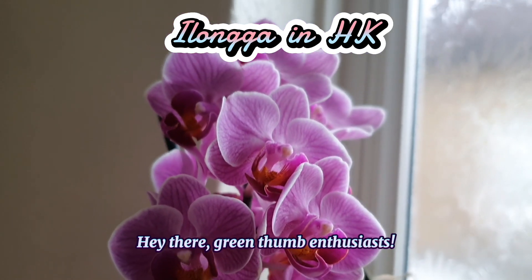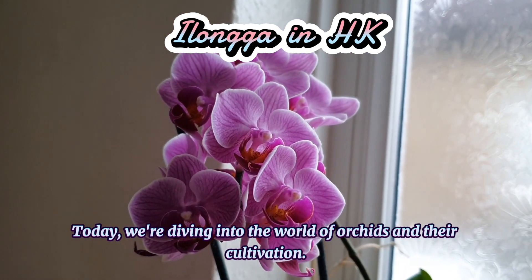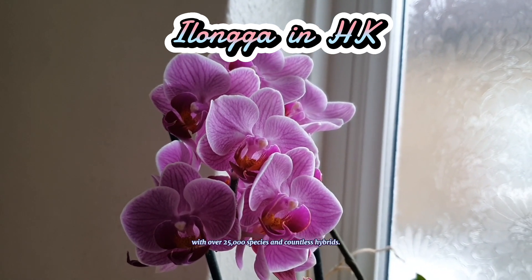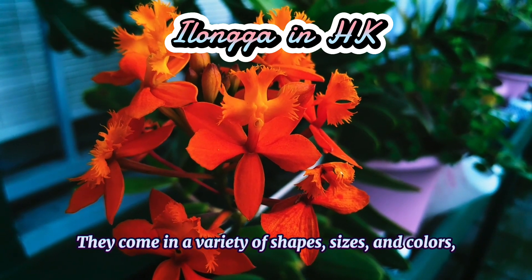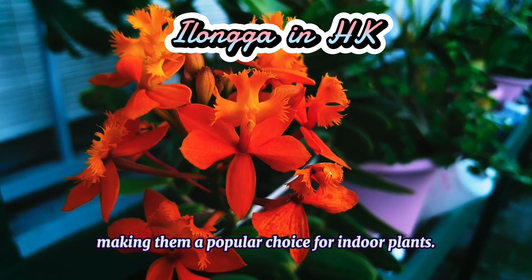Hey there, green thumb enthusiasts. Today we're diving into the world of orchids and their cultivation. Orchids are a fascinating group of plants with over 25,000 species and countless hybrids. They come in a variety of shapes, sizes, and colours, making them a popular choice for indoor plants.